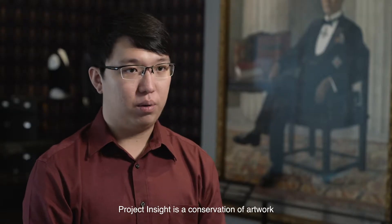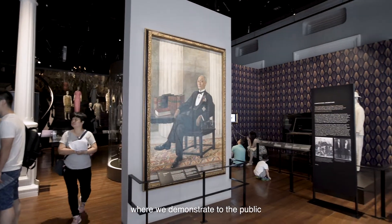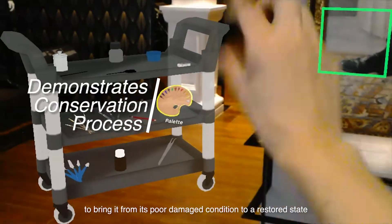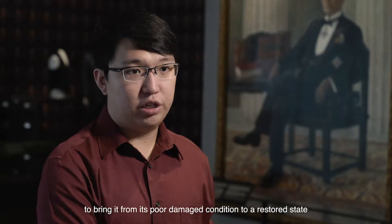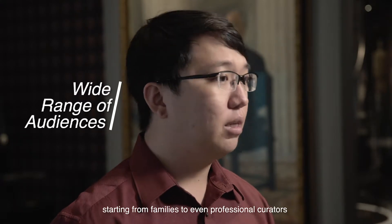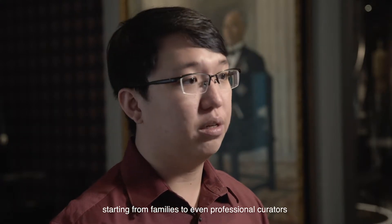Project Insight is a conservation of artwork where we demonstrate to the public what is the process that a conservator actually takes to bring it from its poor damaged condition to a restored state. Project Insight is catered to a wide range of audience, starting from families to even professional curators.